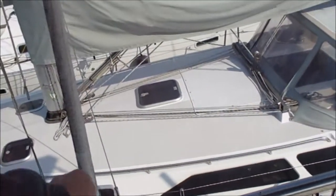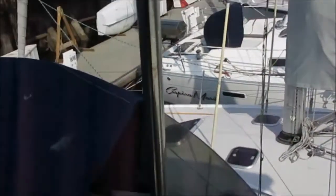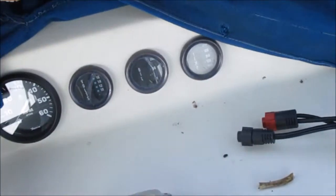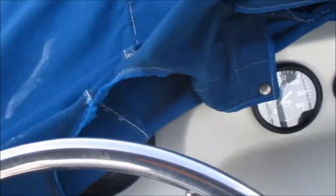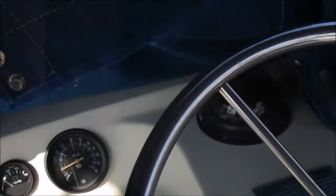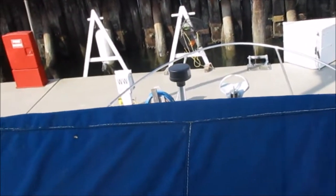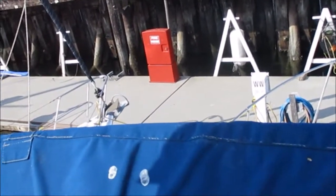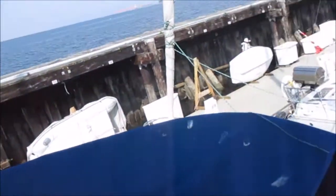The gauges are all in nice shape up here on the port side, and there's the anchor windlass switch as well. Good visibility from this boat — you're right forward in it. It cruises comfortably at 14–16 knots, burning about four gallons per side total, as the owner has claimed. We will be taking it out for a sea trial with him and doing a sea trial video.